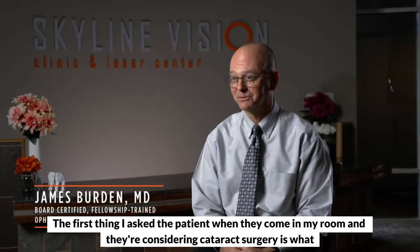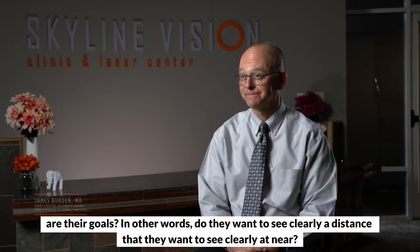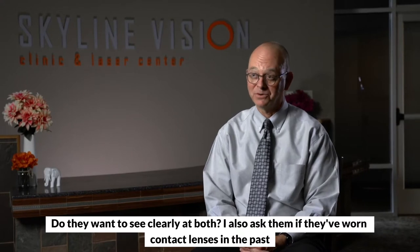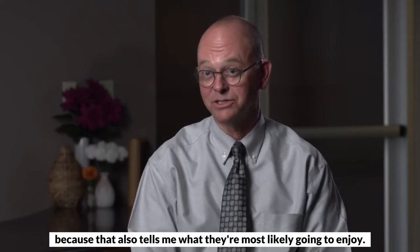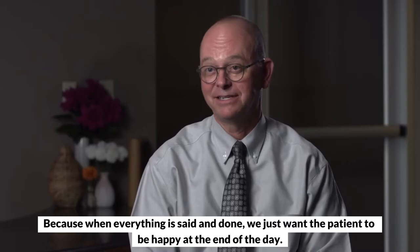The first thing I ask a patient when they come in my room and they're considering cataract surgery is what are their goals. In other words, do they want to see clearly at distance? Do they want to see clearly at near? Do they want to see clearly at both? I also ask them if they've worn contact lenses in the past because that also tells me what they're most likely going to enjoy. Because when everything is said and done, we just want the patients to be happy at the end of the day.